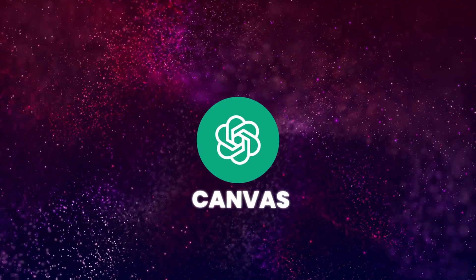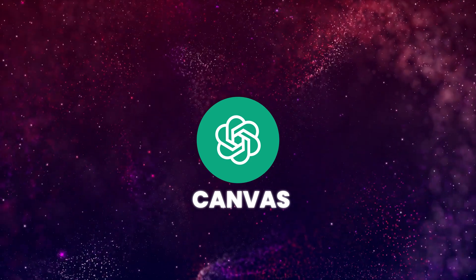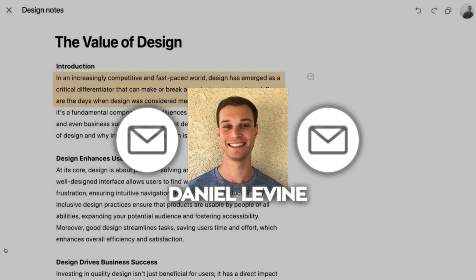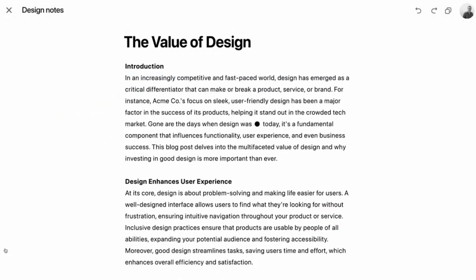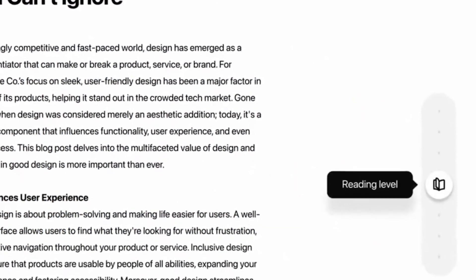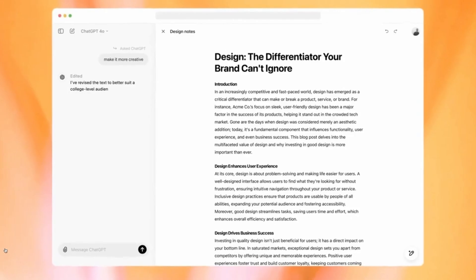For writers, this feature is really going to shake things up. During the demo, OpenAI's product manager Daniel Levine showed how Canvas can be used to draft emails. When you ask ChatGPT to write an email, instead of getting it in the usual chat format, it opens up in the Canvas window. You've got all these tools right there, and if the email feels too long, you can use a slider to tweak the length — making it shorter or longer.